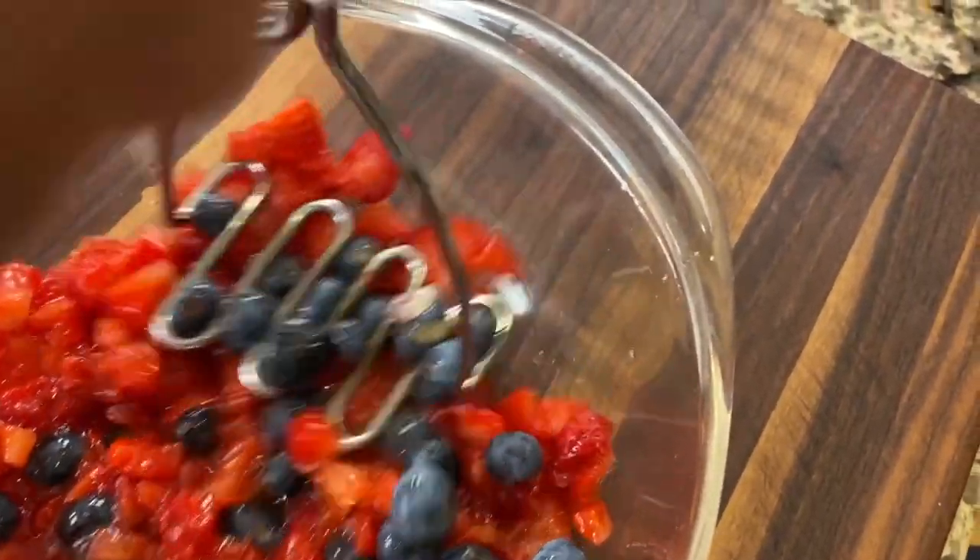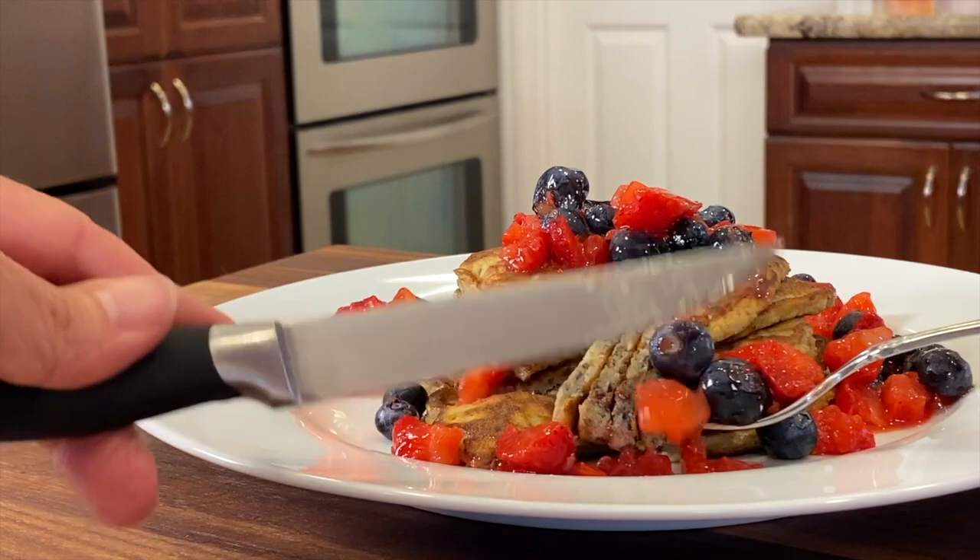To keep the carbs low we're using a little bit of coconut flour, and we're going to finish this off not with maple syrup but with some organic fresh strawberries and blueberries. The flavors are just delicious — these are really satisfying pancakes, you're going to love them.